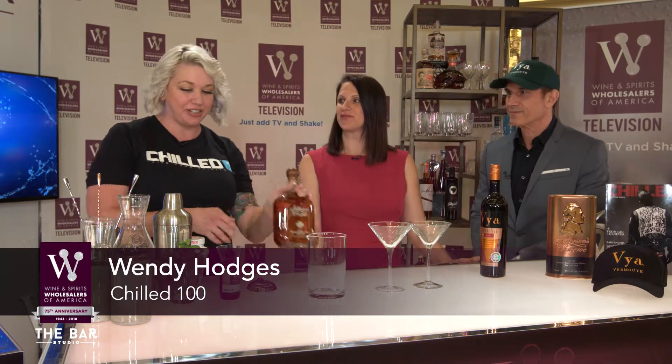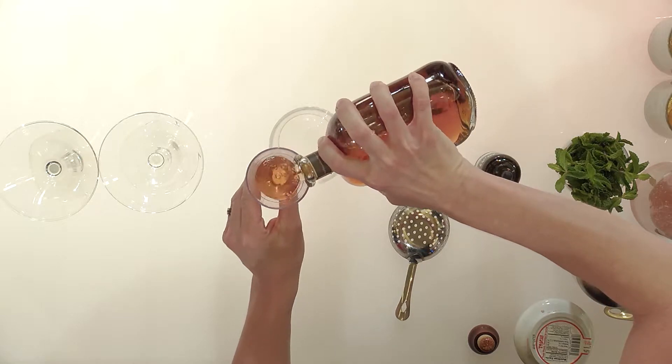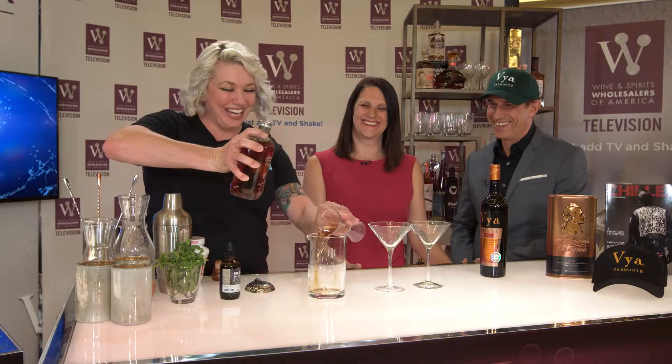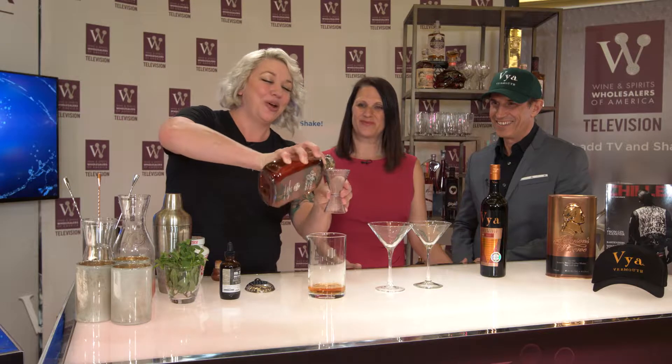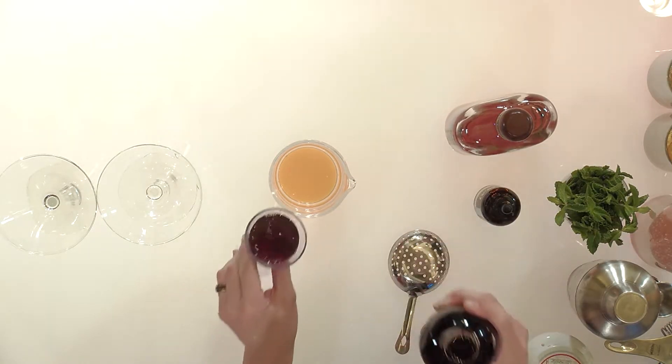So for our Manhattan, we're obviously going to be using the Jefferson's Reserve. And because there's two of you, I'll be making two Manhattans. I'm going to start with four ounces — normally it would be two ounces for one drink of the Jefferson's. And then, of course, any Manhattan needs vermouth. So I've got the Viya. For this one you would do one ounce for one drink; I'm using two because we have two cocktails.